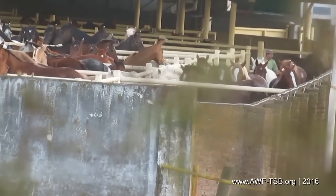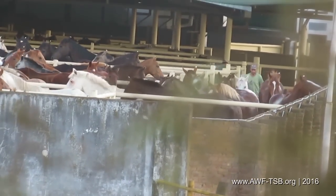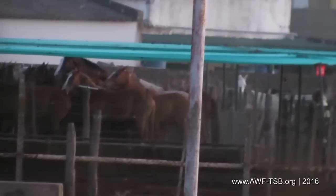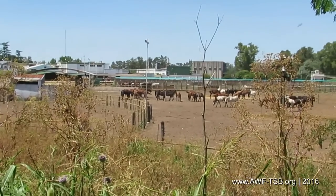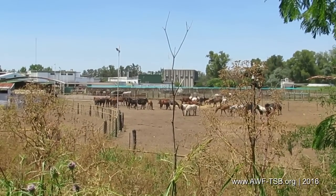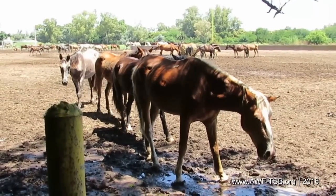At the entrance to the slaughterhouse, a worker hits the horses for several minutes — this is no professional handling of animals. On the paddocks, there are no shelters against weather. It's hot, 38 degrees Celsius. When it rains, the dusty paddocks turn into slippery mud pools.